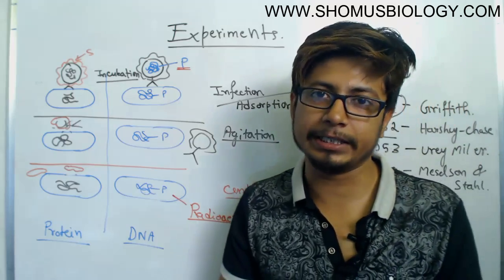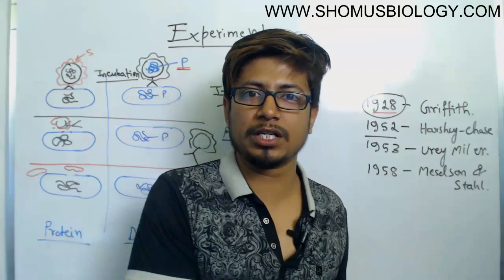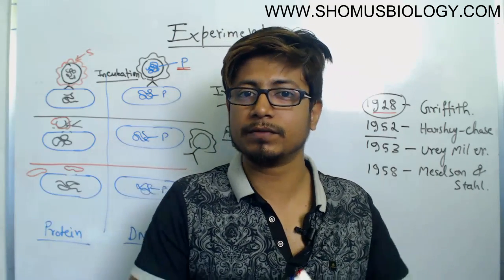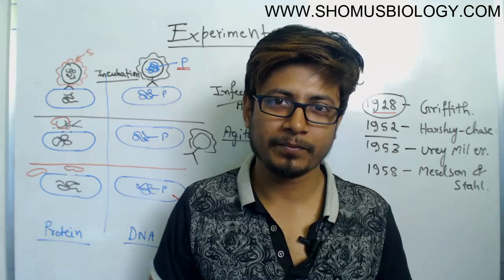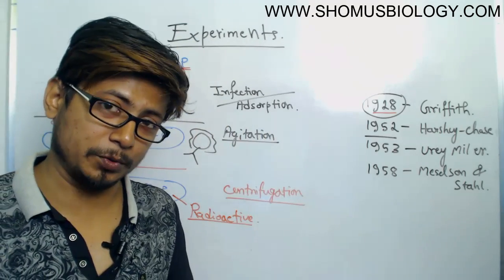This transfer of DNA to the next bacterial DNA is also a type of horizontal gene transfer — transferring a genetic element between individuals of the same generation. So that's the idea of the Hershey-Chase experiment in 1952.